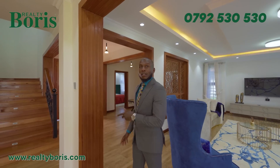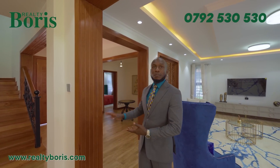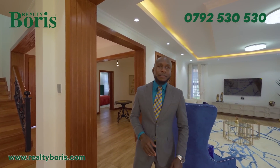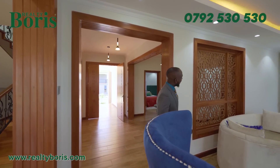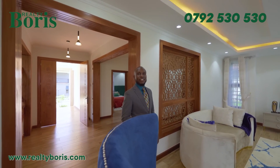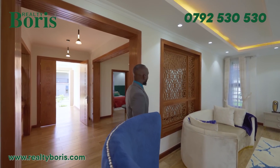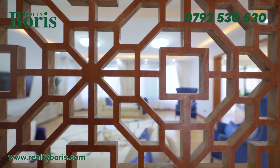The detail on the frame — the workmanship of this frame is something to appreciate. I also like that pattern and the separation of the living room on the other side. The brown tones and the pattern bring some flair into the space, which is very important.